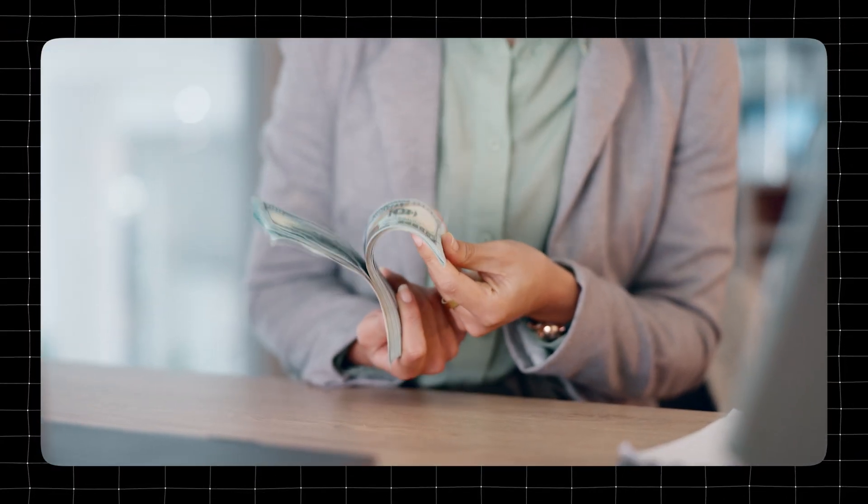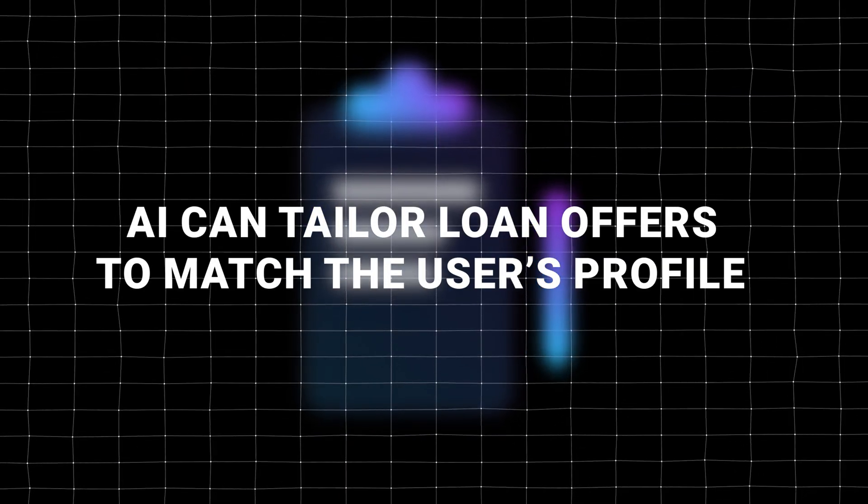Next up, we have a real request we received in the past: to automate the loan underwriting process for real estate brokerage sites. Based on an individual's financial history, property choice and market conditions, AI can tailor loan offers to match the user's profile. This kind of personalization can save a lot of resources for the real estate company and also increase customer satisfaction and the likelihood of loan acceptance. Overall, in the commercial real estate industry, automation can lead to big improvements from searching property databases to improving customer relations and service.